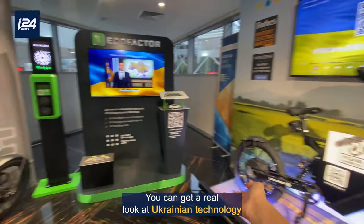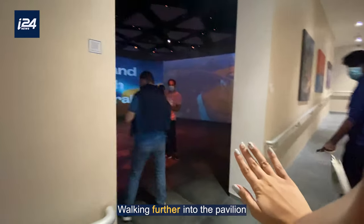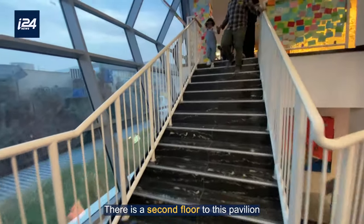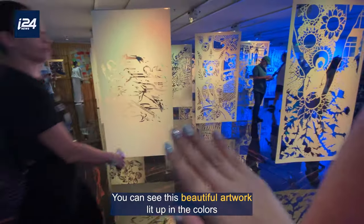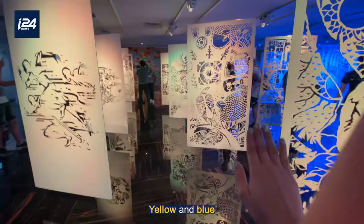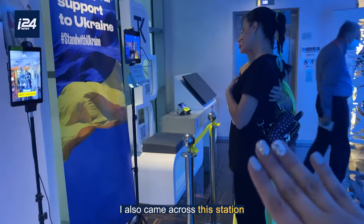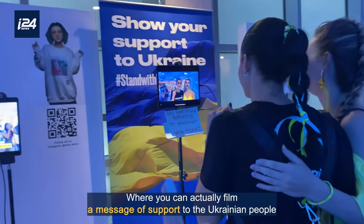You can get a real look at Ukrainian technology and see their vision for the future. Walking further into the pavilion you can see the show going on. There is a second floor to this pavilion. You can see this beautiful artwork lit up in the colors of the Ukrainian flag — yellow and blue. This absolutely feels like a maze. I also came across this station where you can actually film a message of support to Ukrainian people.